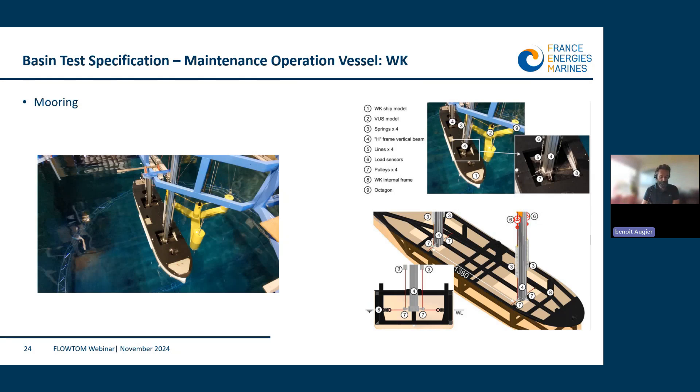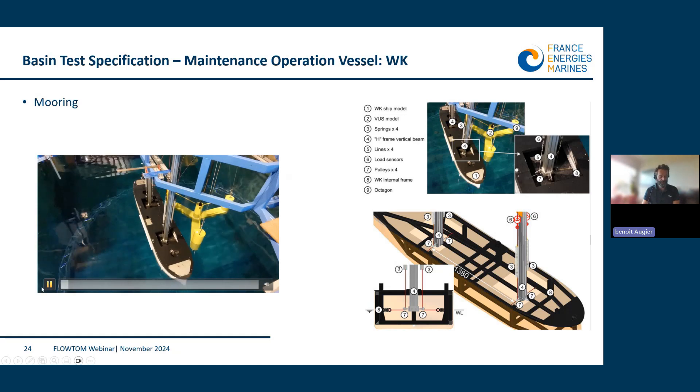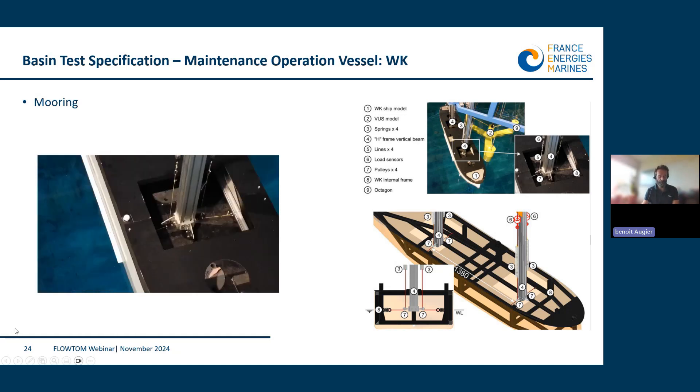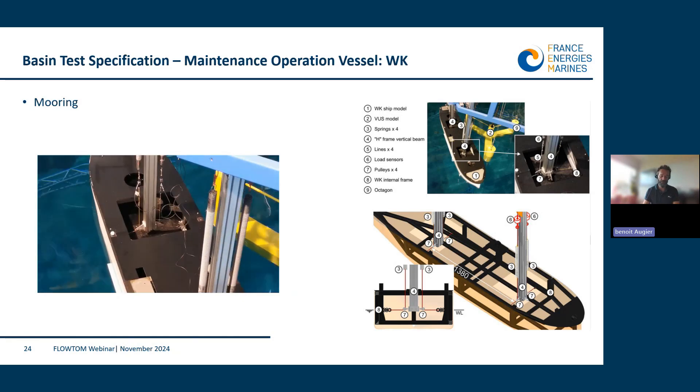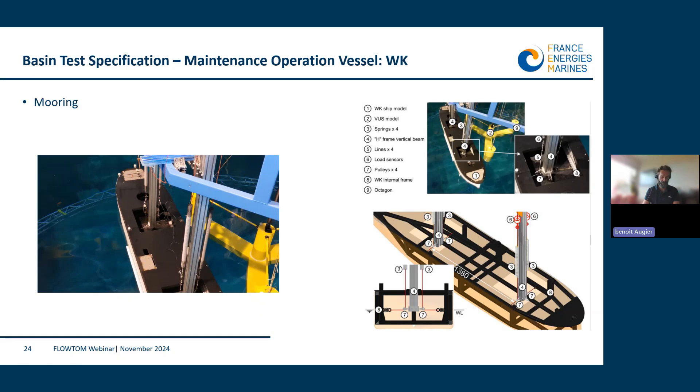As illustrated in the video, the dynamic positioning system is represented in the tank by four vertical springs connected through low-friction pulleys to the hull. The connection points are placed at the free surface level to limit combined effects. The DP behavior is a combination of spring pretension and stiffness, but also the distance between the pairs of springs — meaning the vertical beams.